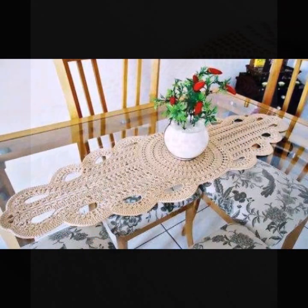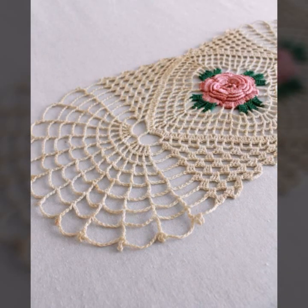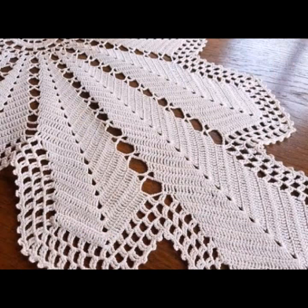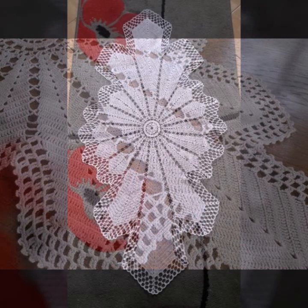Please friends, watch my video till the end for more designs and ideas. You can enjoy my videos and decorate your table with beautiful and trendy crochet table cover designs.